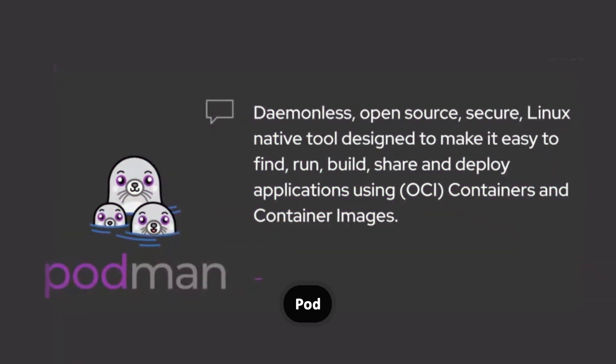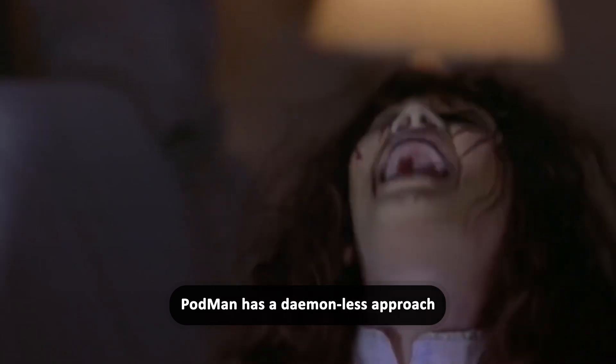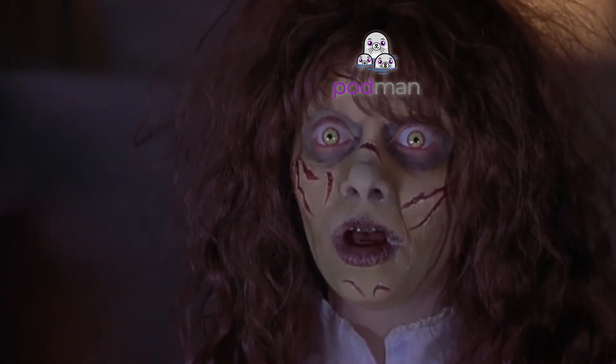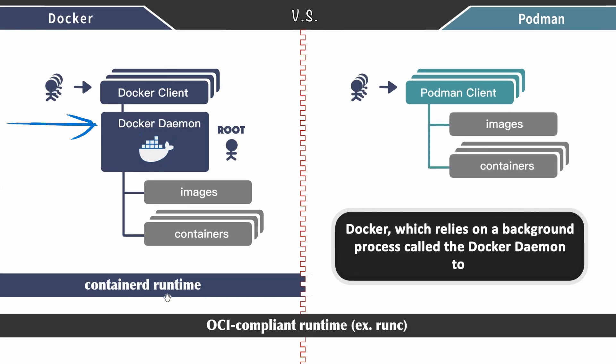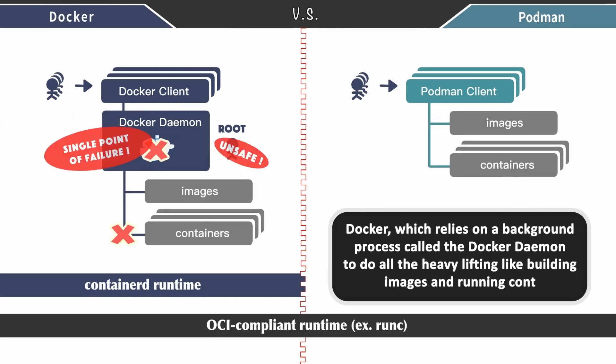Podman is super powerful, and what makes it stand out are its two unique features. Firstly, Podman has a daemonless approach. Unlike Docker, which relies on a background process called the Docker daemon to do all the heavy lifting — like building images and running containers — Podman does things differently. Docker's daemon is like a mysterious ninja working behind the scenes, handling everything with a touch of magic, but also lurking as a system process and running as root. This is what's known as a client-server architecture.